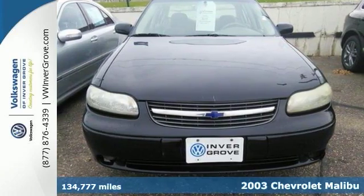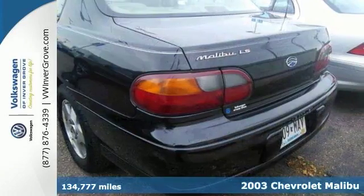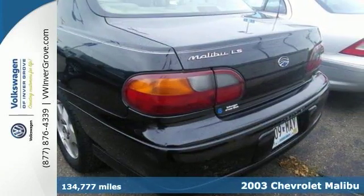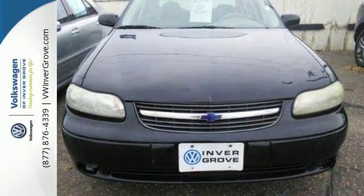We feature 100% inspected vehicles like this 2003 Chevrolet Malibu. It's the perfect winter car for someone looking to commute. It has a 3.1 liter V6 engine. This one's also priced to sell.